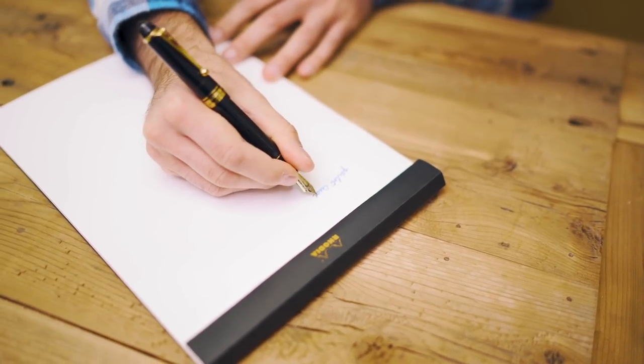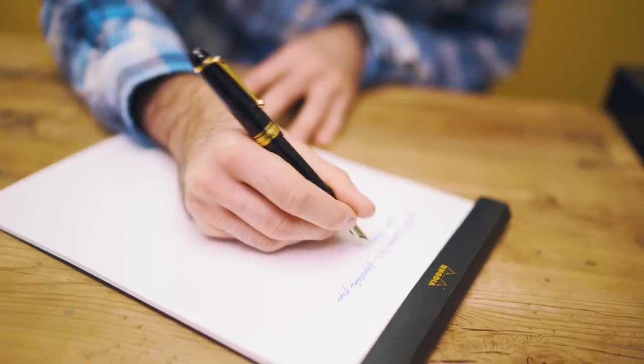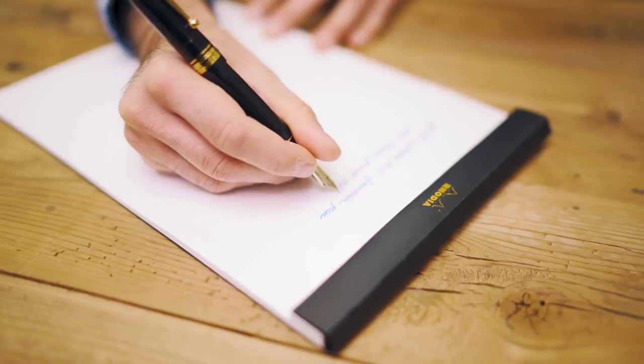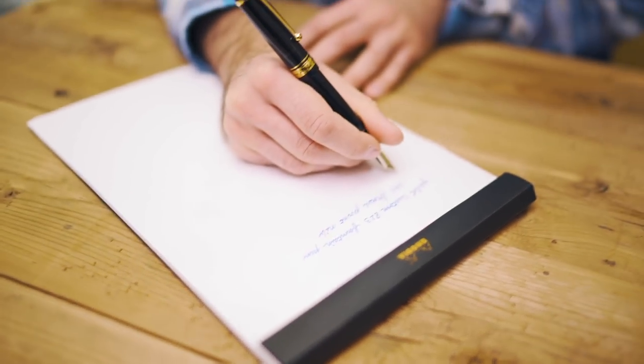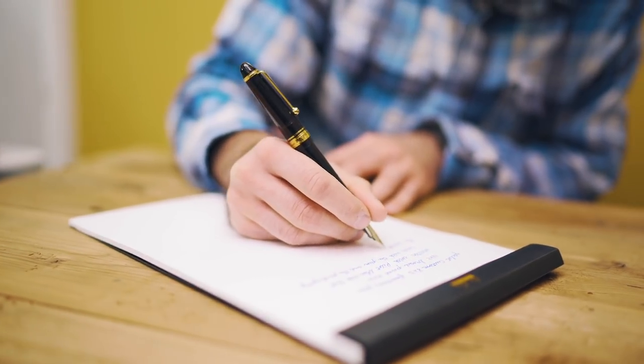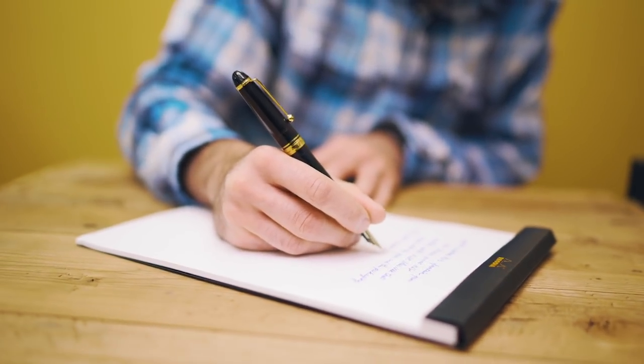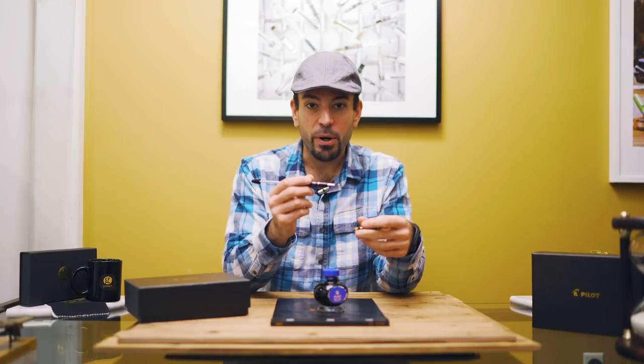Choose from fine, medium, or broad nib sizes to accommodate your writing style. Please keep in mind that Pilot nibs tend to run a slight bit thinner than their western counterparts — Pelikan or Lamy, for example. Here I'm test driving a broad nib, inked with Pilot Blue ink that comes packaged with the pen.